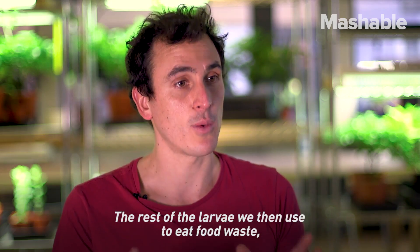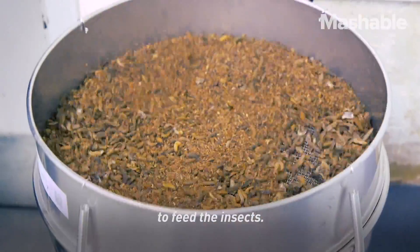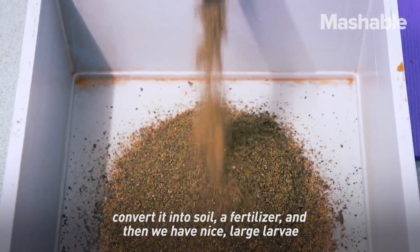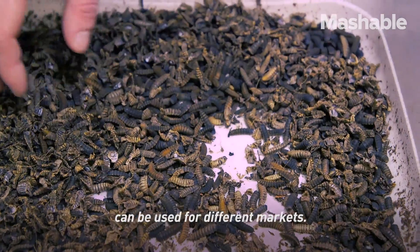The rest of the larvae we then use to eat food waste. We're using brewery grains, potato waste, and coffee waste to feed the insects, and within a six to eight day period they consume all of that food, convert it into soil fertilizer, and then we have large larvae which we can process into a protein flour that can be used for different markets.